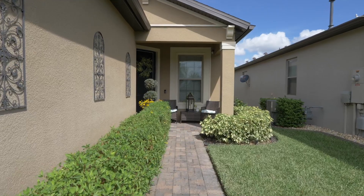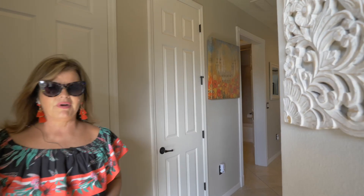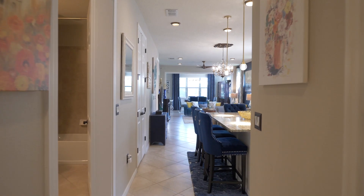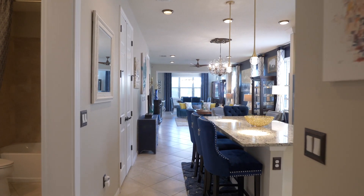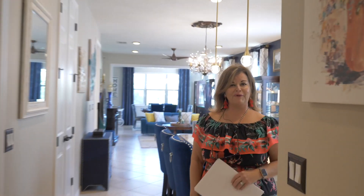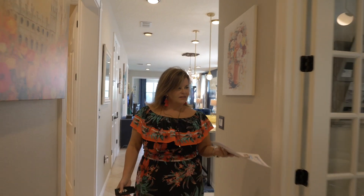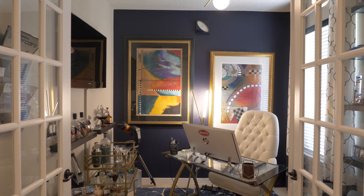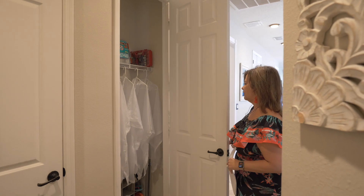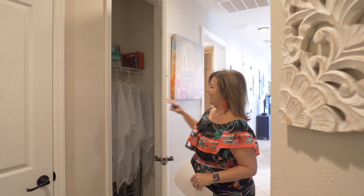There's a paver driveway and paver walkway in. As you can see with the Ring doorbell, this is a smart home. The sellers have upgraded everything from the thermostat, cameras, the doorbell security system — so everything can be easily handled remotely from your phone when you're not in town. High ceilings when you come in. This is unique because it has the additional flex space for those still working remotely. Most Florida homes don't have a coat closet, but they do — and instead of heavy coats, they've got Disney gear for those who love the mouse.